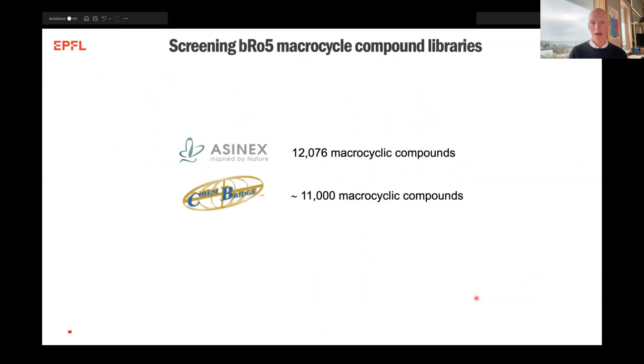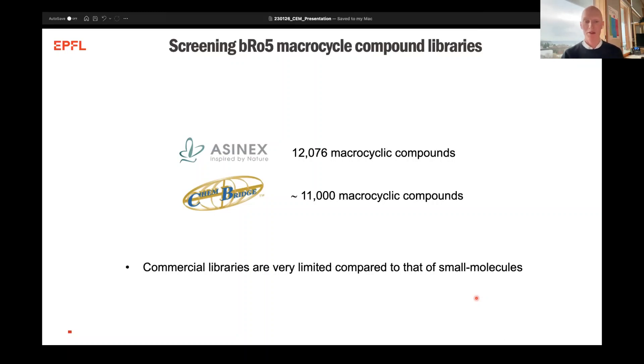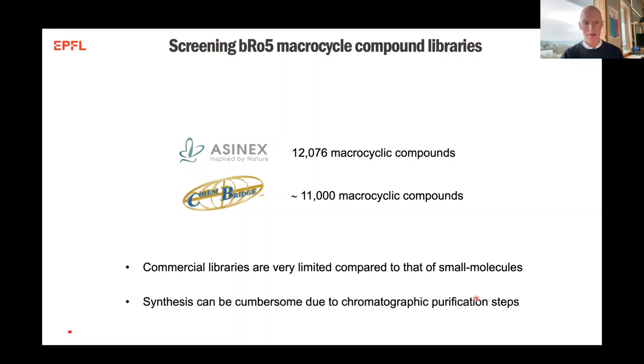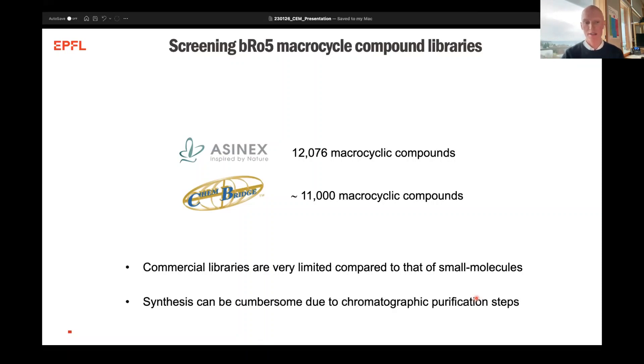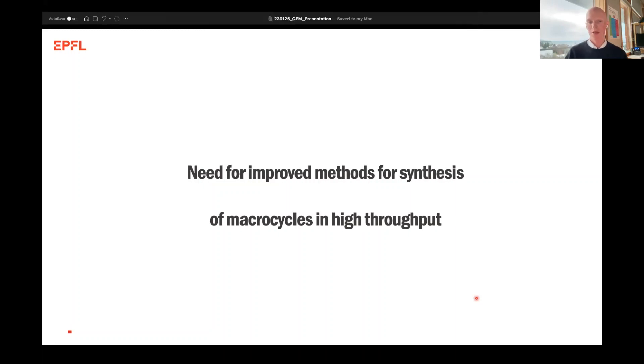However, if we look at the screening of macrocycles, it's very limited what is available in commercial libraries compared to the billions or millions of compounds that you can use for fragment-based or small molecule-based screenings. One of the reasons is probably that the synthesis of macrocycles can be cumbersome due to the need for chromatographic purification steps of each individual compound. This is why we want to try and emphasize new techniques to produce macrocycles in high throughput.